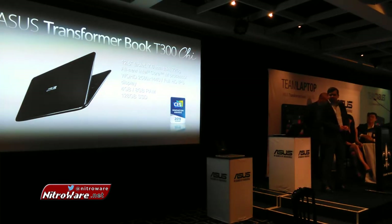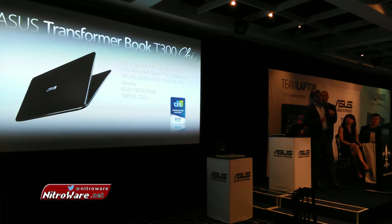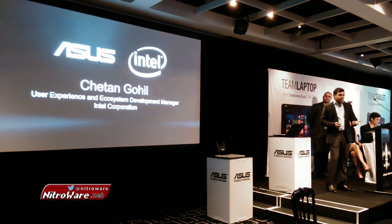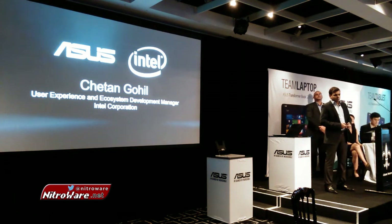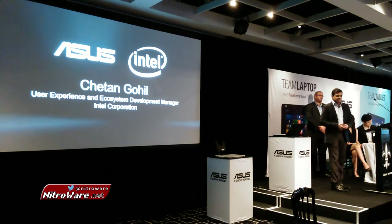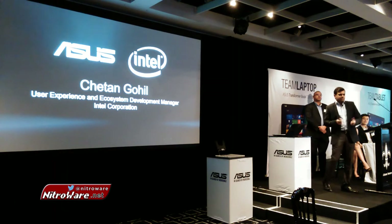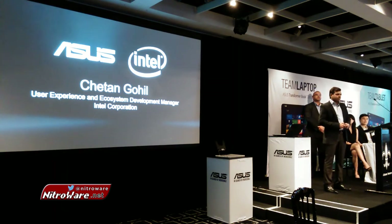Welcome and good afternoon. My name is Chetan Gohal. I'm part of the Intel team that looks after various user experience initiatives for Asia-Pacific Japan, responsible for the APJ region. My scope includes ensuring ecosystem readiness when we bring new technologies to market with customers like ASUS. ASUS has been one of our most innovative OEM customers by a long shot. We started our two-in-one journey a few years ago with the Transformer series, and you can see what an exciting product we have launching in the Australian market today.